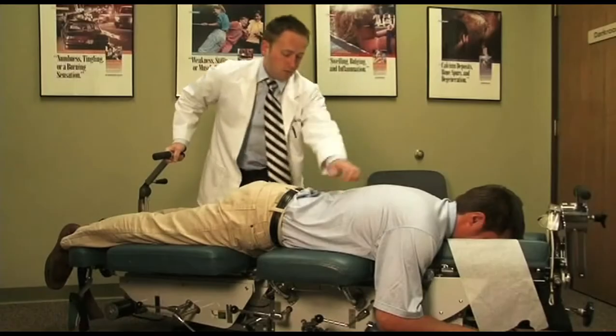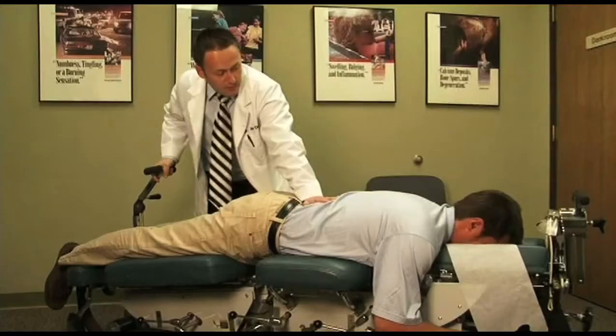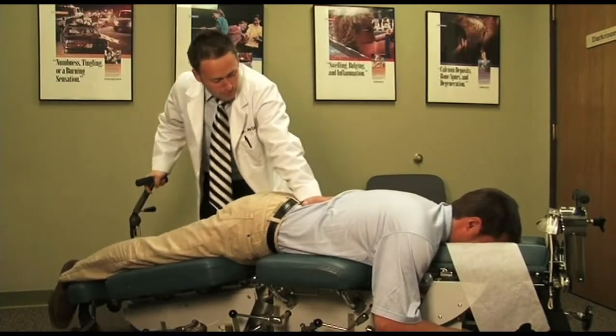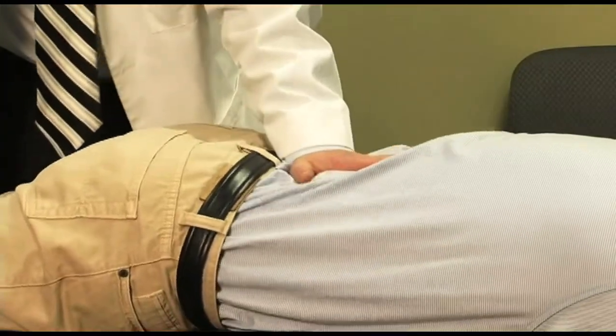Flexion distraction technique gently stretches apart the vertebrae, decompresses that disc, and sucks it back into the center. The chiropractor holds the injured vertebra with one hand while using the table to apply a gentle, oscillating stretch. Even in severe cases, significant relief is often noticed in one to two weeks.